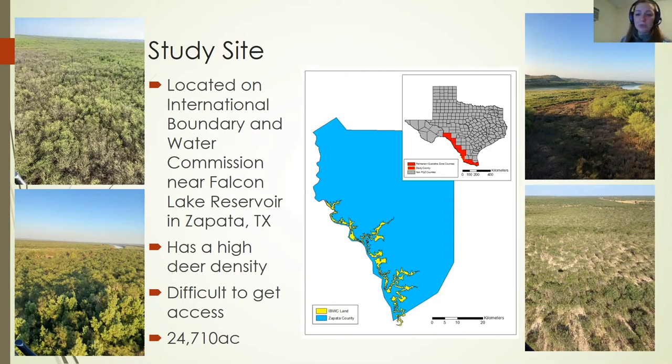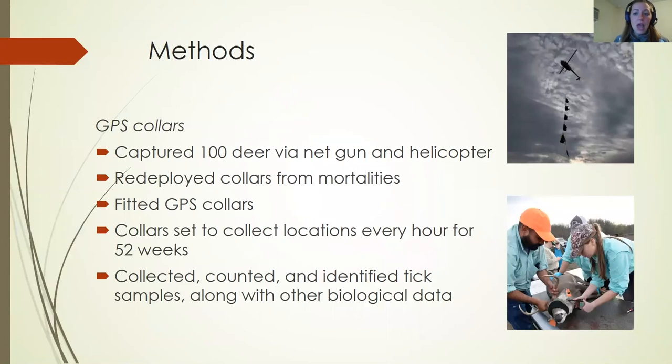Our study area was located on International Boundary and Water Commission land near Falcon Lake Reservoir in Zapata, Texas — federal land with a high-density deer population that's difficult to access, surrounded by private ranches with very limited public access. The land is roughly 24,700 acres, though the exact acreage depends on water level, which fluctuates. We captured 100 white-tailed deer using a net gun and helicopter in February 2020, slung them to a central processing location, and fitted them with GPS collars set to collect hourly locations for 52 weeks. All deer were scratched for ticks, and any tick found was collected, counted, and identified to species. We also collected age, weight, and body condition score.